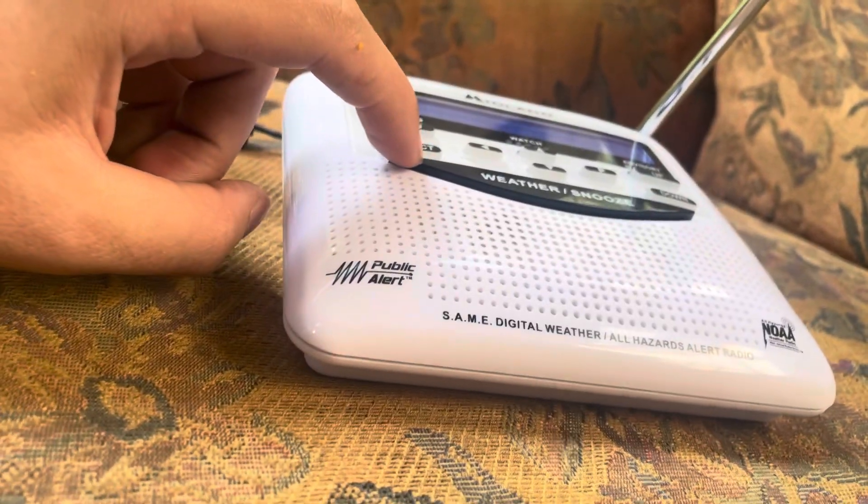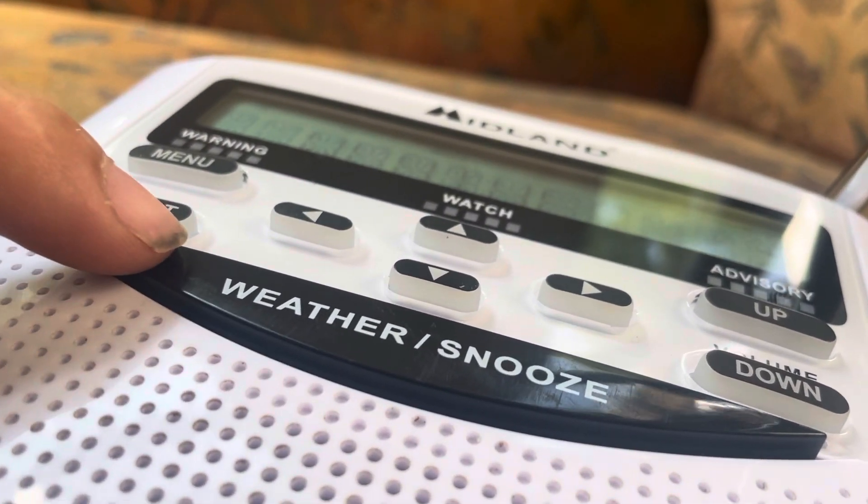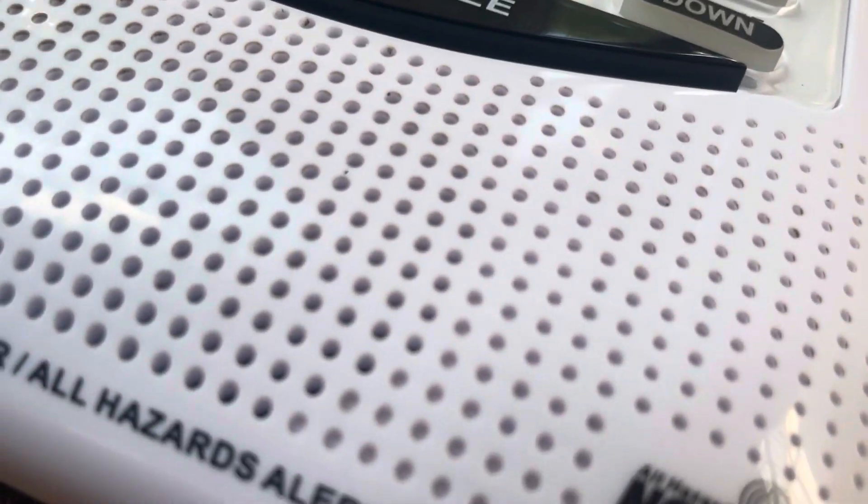I changed out two of the batteries, but I need to change out the other one too. The temperature was 88 degrees, the dew point was 72, and the relative humidity was 58 percent. Sounds pretty good, doesn't it? The heat index was 94.